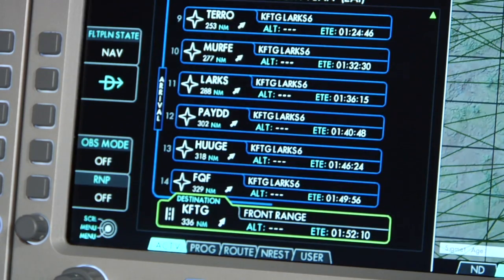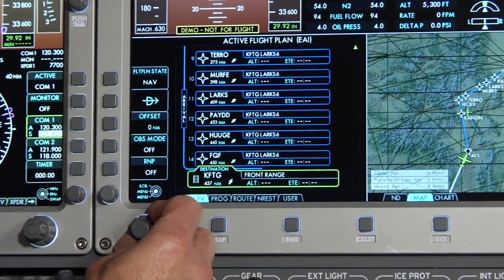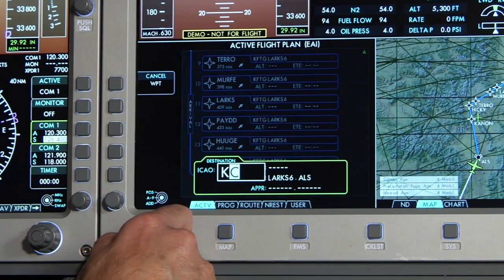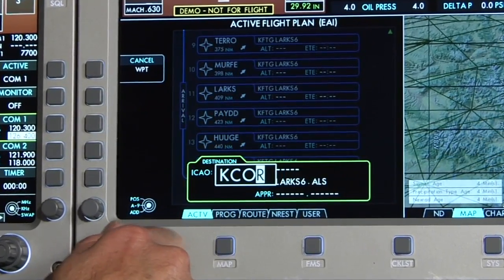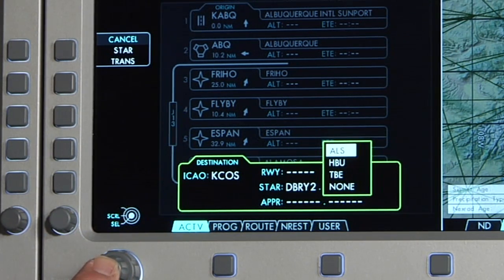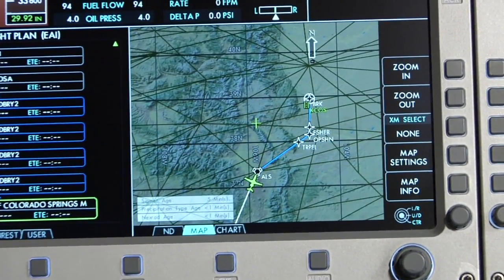Another feature of the integrated flight management system is its ability to plot mid-flight changes of destination quickly and easily. Let's change the course of this flight from Denver, Colorado to Colorado Springs. Scroll to the final destination on the MFD and click Edit. Once you have garnered permission from air traffic control, simply change the identifier to Colorado Springs, KCOS, with the approach Debray 2, and press Continue. By selecting Execute Modified Flight Plan, the change is now complete. You can check the weather on the moving map to make sure you will have clear flying all the way through.